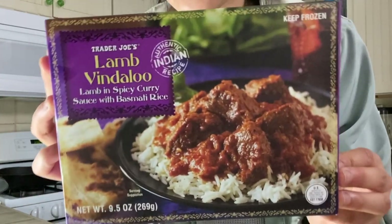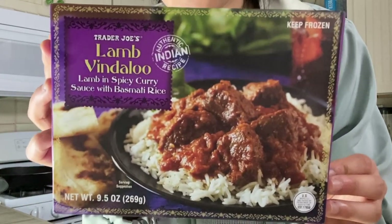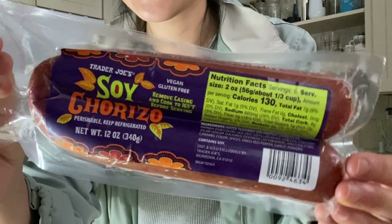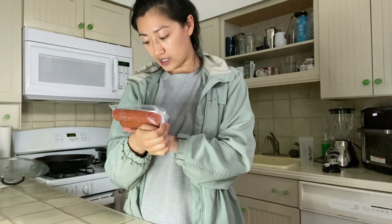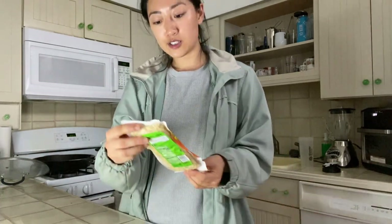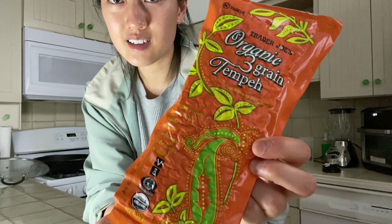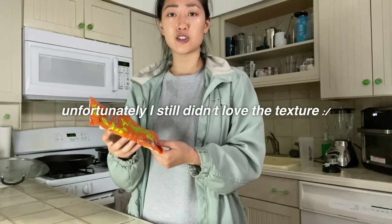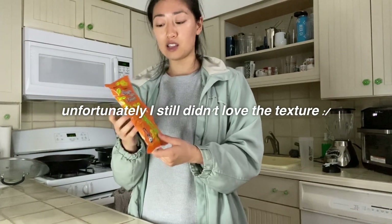I'm excited to try the lamb vindaloo — it's lamb in a spicy curry sauce with basmati rice, which will be a nice weekday lunch or dinner. We've heard really great things about the vegan plant-based protein from Trader Joe's, so I'm really excited to try this soy chorizo. It's vegan, gluten-free, and soy protein is the main source of protein. I also got organic tempeh — I've had it a couple years ago but it wasn't a great experience; I'm curious to try it again.